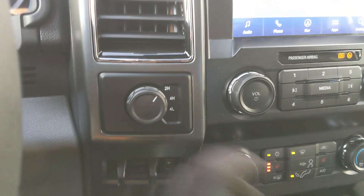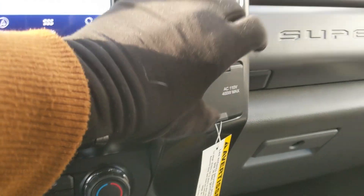To the left you have your 4x4 controls and trailer brake controller, and on the right you have a 12 volt and 110 volt power outlet.